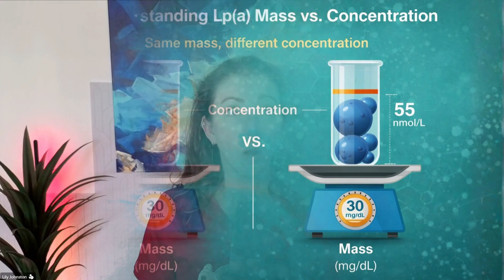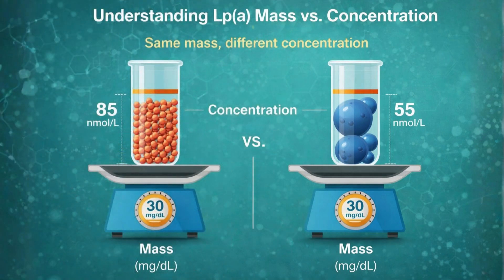One particle in me could have a very short tail, but in you it might have a very long tail. So are we measuring the volume of the particle — where yours would be bigger than mine — or are we measuring the number of particles, where we'd have the same lab value? This is why measuring and interpreting LP little a is kind of confusing. We have two separate measurement systems: mass, in milligrams per deciliter (mg/dL), which reflects total mass depending on tail length and number of Kringle 4 domains; and nanomoles per liter (nmol/L), which counts the number of particles — similar to LDL particle measurements on an advanced lipid panel.